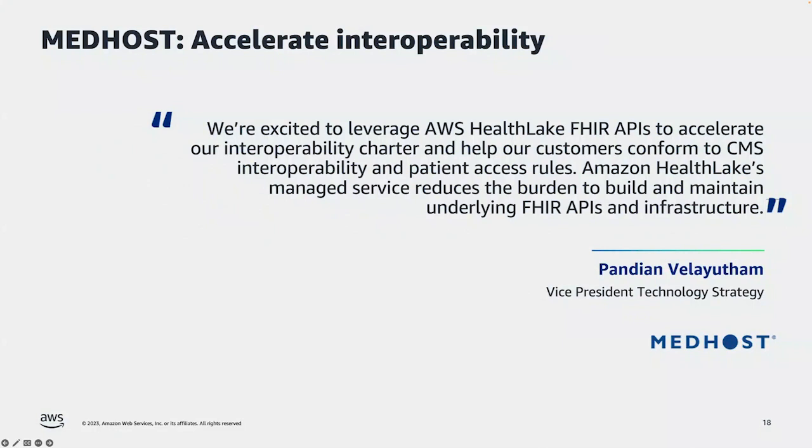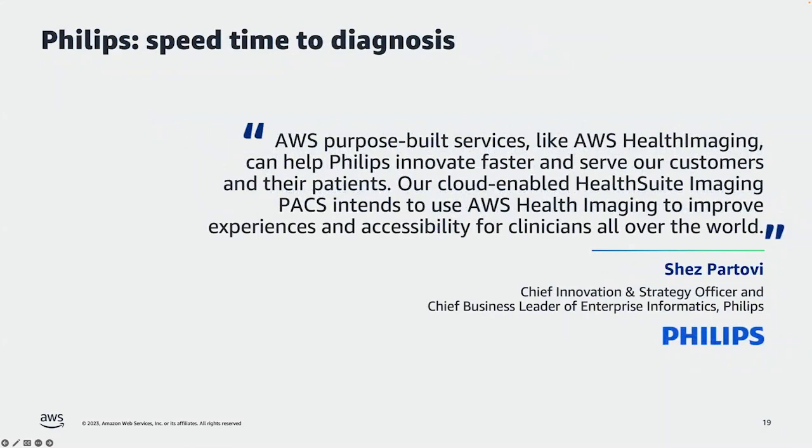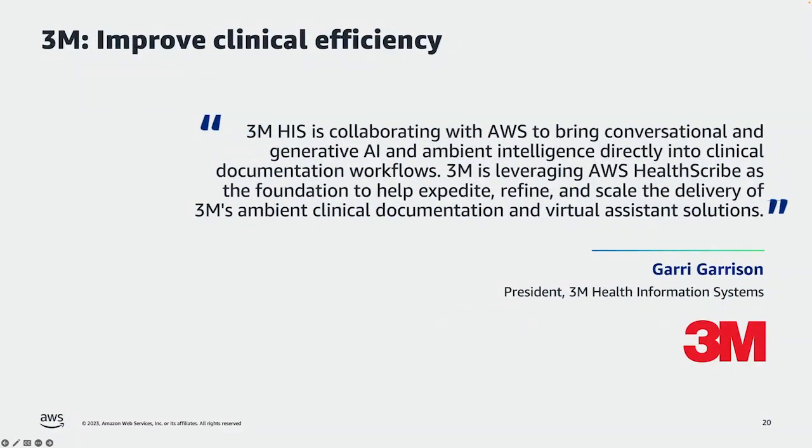MedHost is an important technology vendor in the space, and they leverage AWS Health Lake FHIR APIs to build interoperability solutions and help customers comply with government mandates like CMS. Philips is a leader in medical imaging, and they use AWS Health Imaging to help their customers who use HealthSuite improve experience and accessibility for their clinician customers. And 3M is working with AWS HealthScribe to improve the performance and speed of their ambient clinical documentation software products.